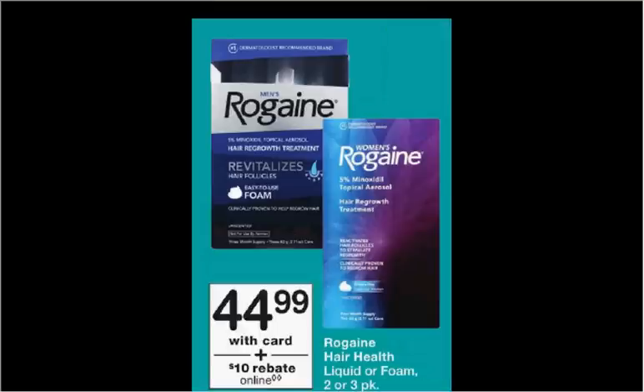The Rogaine is on sale for $45. There's a $5 off coupon found at HealthyEssentials.com, and there's a $10 rebate online. So it'd be like getting it for $30.